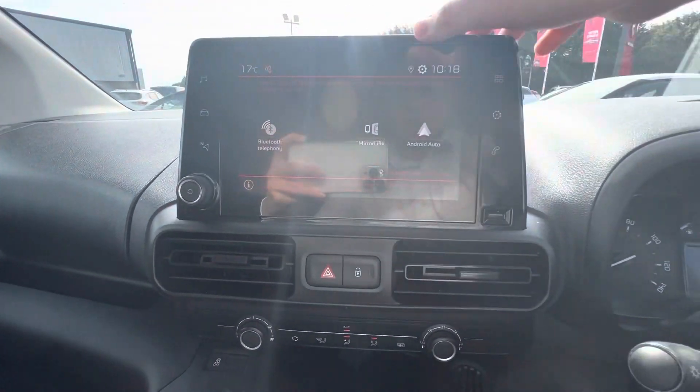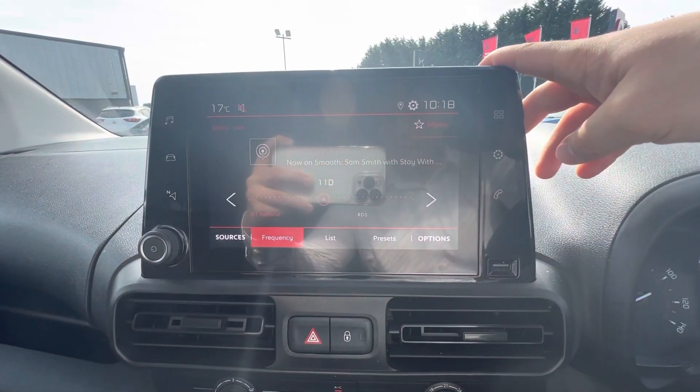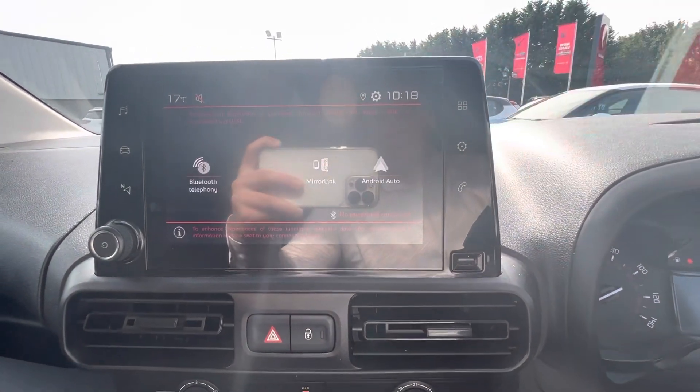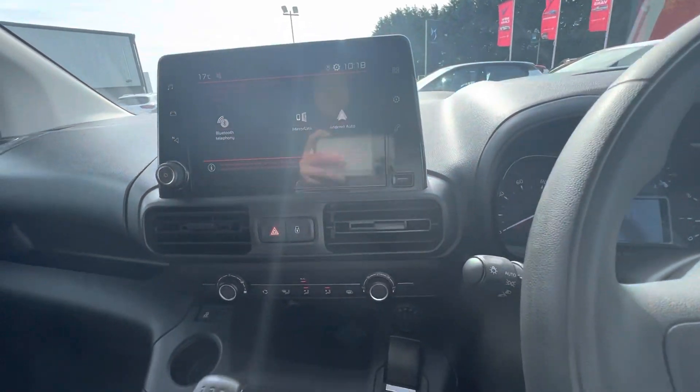You also get your eight inch touchscreen in the middle, which has all your touchscreen functions — DAB radio, sat nav, Bluetooth connectivity, Apple CarPlay and Android Auto to connect your phone.